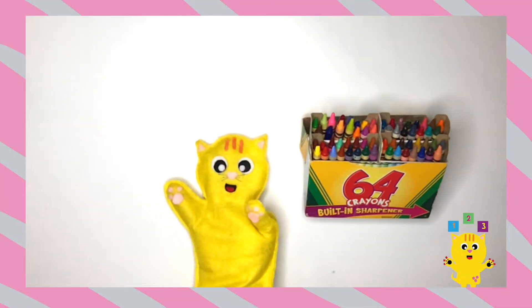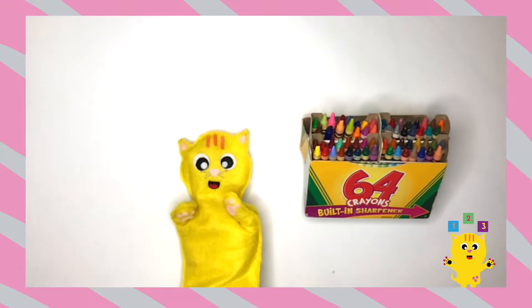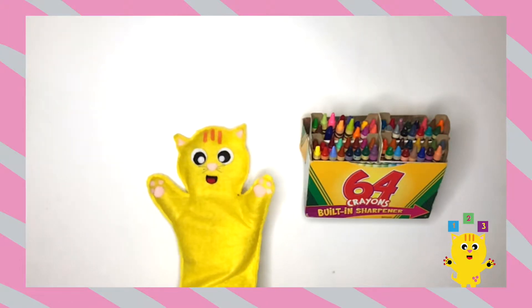Hi kids, Kitty Cat here. Thanks for joining me for another episode of Numbers with Kitty Cat.